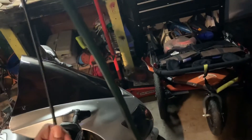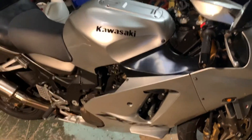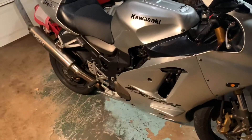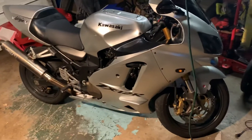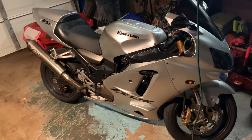Oh my goodness, I've been searching all day. I wanted to put this bad boy in my name because I haven't done that yet, and my dumb self could not find that engine number anywhere. So there you go, there it is.